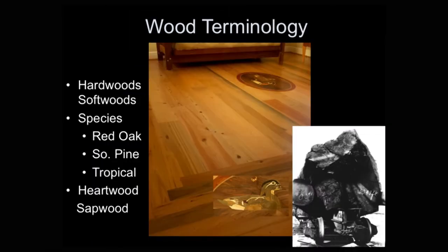Hardwoods and softwoods don't really tell us all that much about wood. Heart pine is a softwood, but it's actually as hard as red oak. A hundred years ago, southern yellow pine really meant longleaf pine. Today it's mostly slash and loblolly.